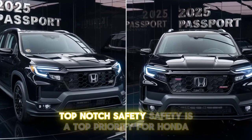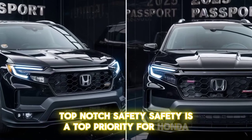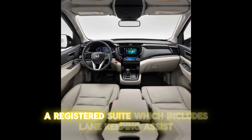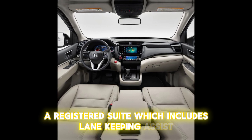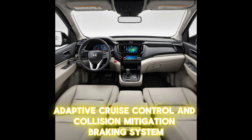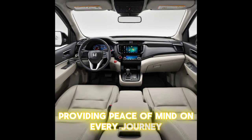Safety is a top priority for Honda. The Passport is equipped with the Honda Sensing suite, which includes lane keeping assist, adaptive cruise control, and collision mitigation braking system, providing peace of mind on every journey.